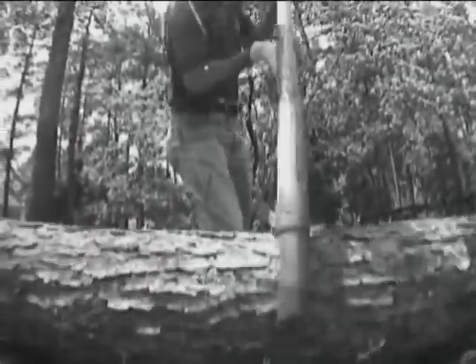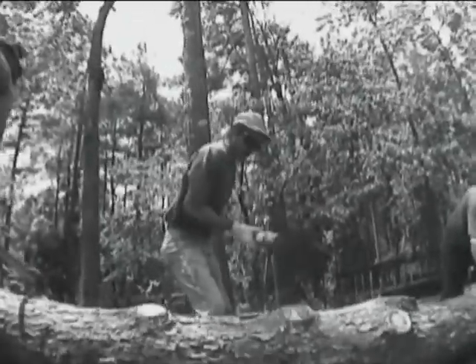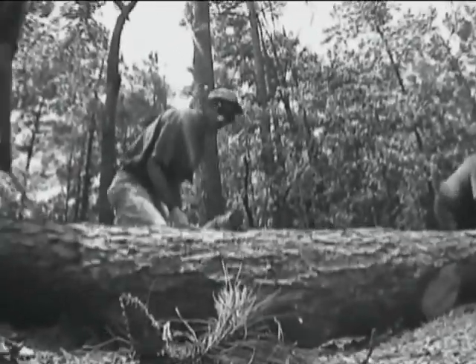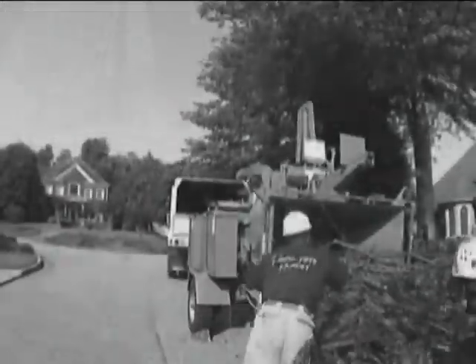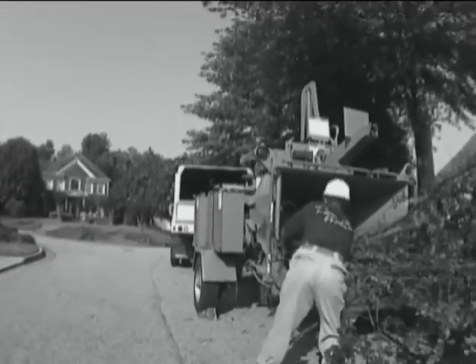The tree care industry is growing fast. With more and more tree services out there, the need to protect revenue is growing just as fast as the industry. Contractors are continually looking for ways to improve productivity, reduce manpower, and increase their revenue.